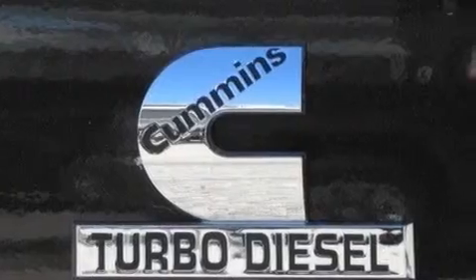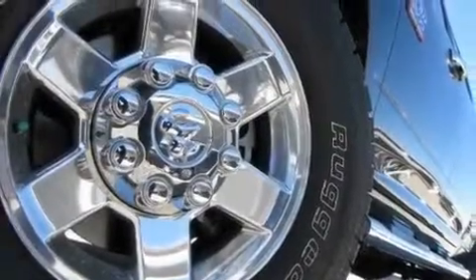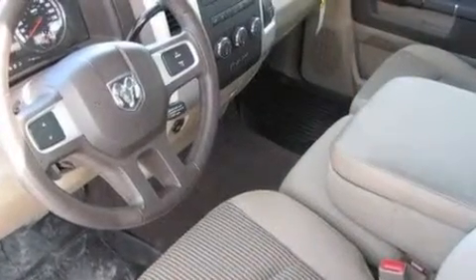Its top features include air conditioning, cruise control, steering wheel mounted stereo controls, commercial-free satellite radio, and a turbocharger.